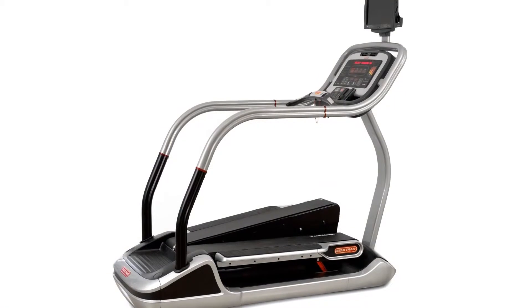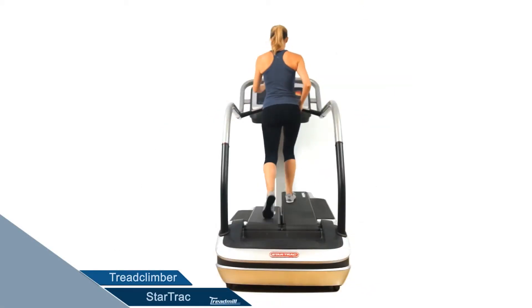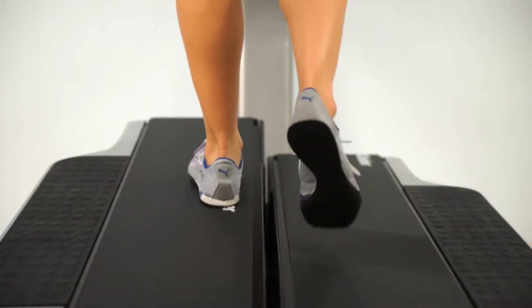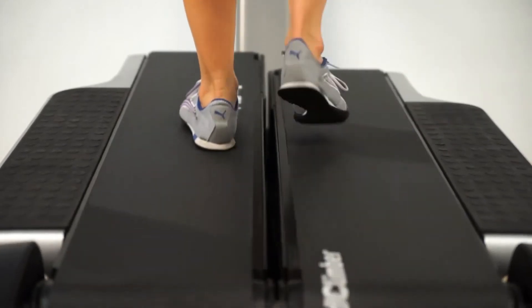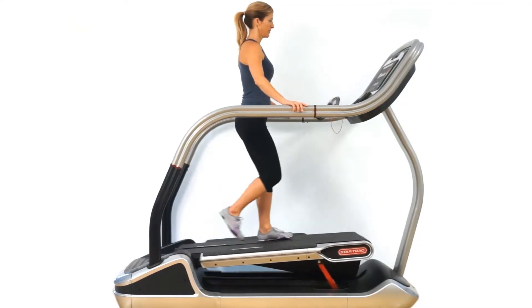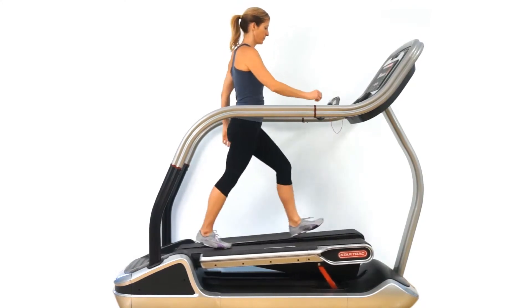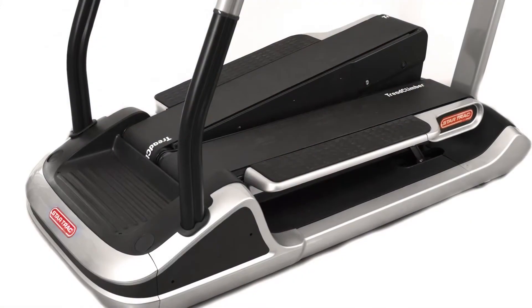The newest piece of cardio from Star Trek is the Tread Climber. With an overall weight of 700 pounds, the extremely well-engineered Tread Climber is surely one of the most solidly built, most innovative products on the market today. Part treadmill and part stair climber, the Tread Climber allows users to burn twice as many calories as walking on a treadmill alone. Built strong and built to last, the Tread Climber is destined to be one of the best workouts you'll ever experience.